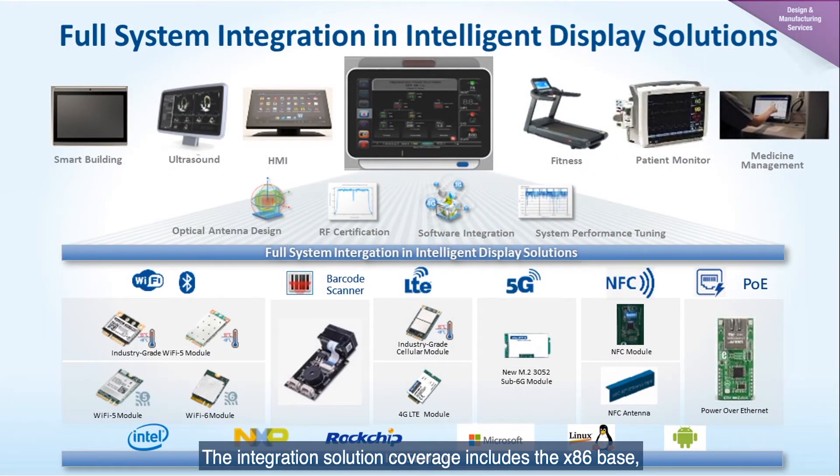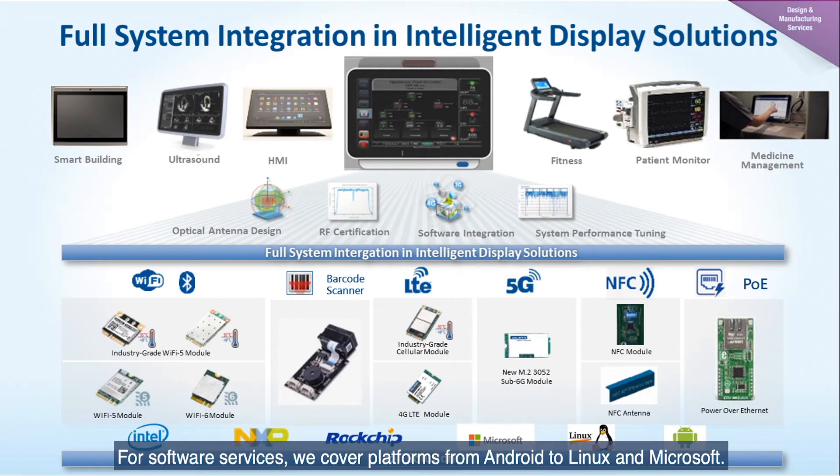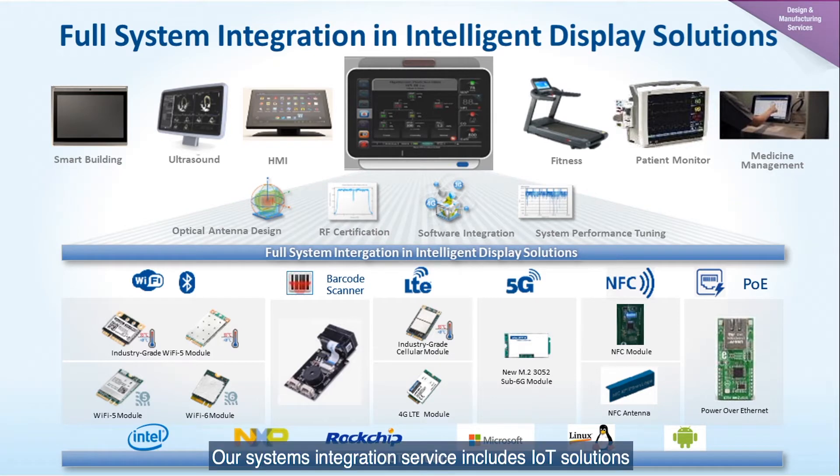The integration solution coverage includes x86-based platforms such as Intel and AMD solutions. In addition, we also provide ARM-based solutions such as NXP, Rockchip, and Qualcomm. For software services, we cover platforms from Android to Linux and Microsoft. Our system integration service includes IoT solutions such as Bluetooth, Wi-Fi, LTE, NFC, barcode scanner, and Power over Ethernet.